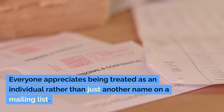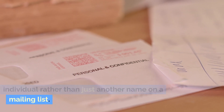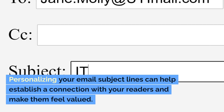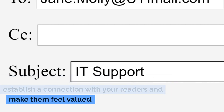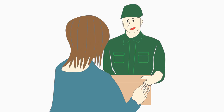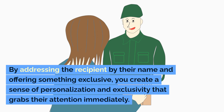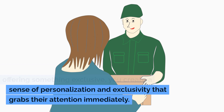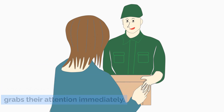Personalization: make them feel special. Everyone appreciates being treated as an individual rather than just another name on a mailing list. Personalizing your email subject lines can help establish a connection with your readers and make them feel valued. For example, 'John, exclusive offer just for you.' By addressing the recipient by their name and offering something exclusive, you create a sense of personalization and exclusivity that grabs their attention immediately.